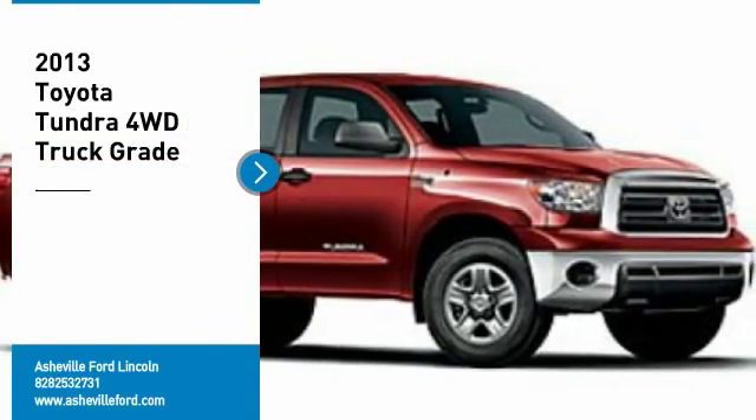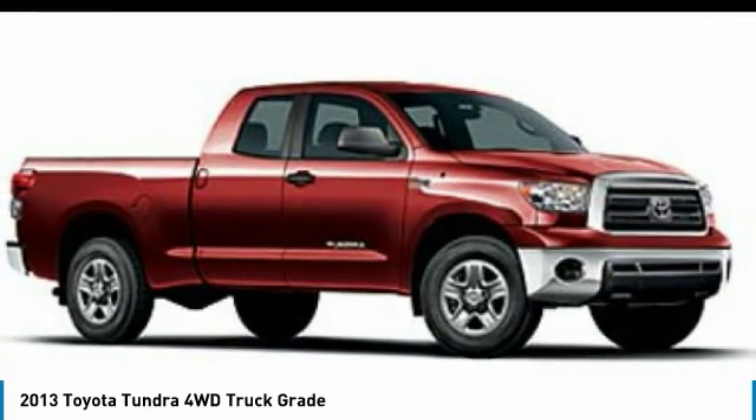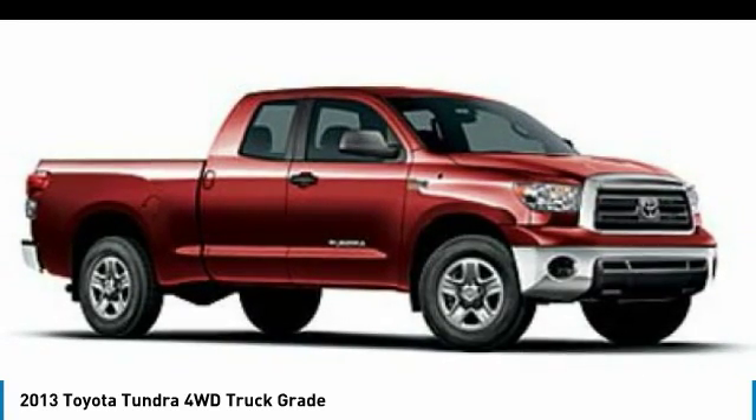Make a great choice today with the 2013 Tundra. Tundra has a number of unique features useful for those using it as a work truck, including extra-large door handles, a deck rail system, and an integrated tow hitch.